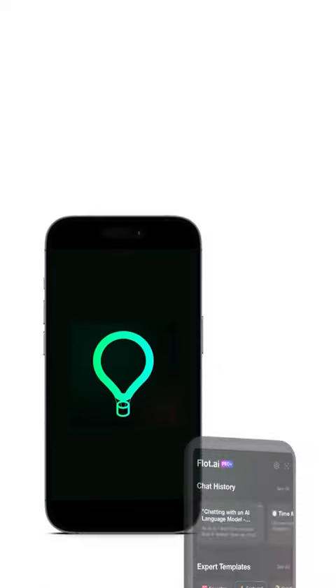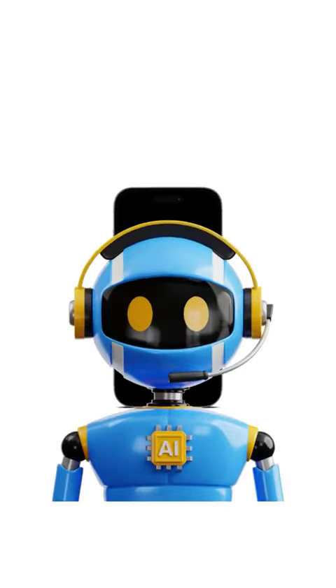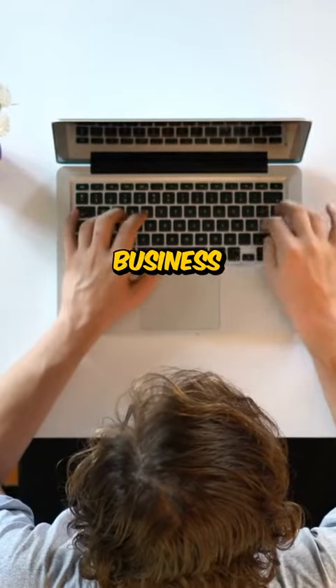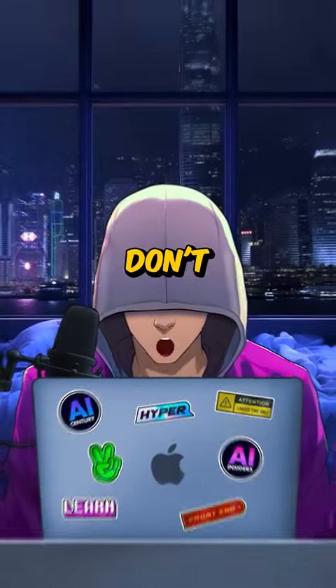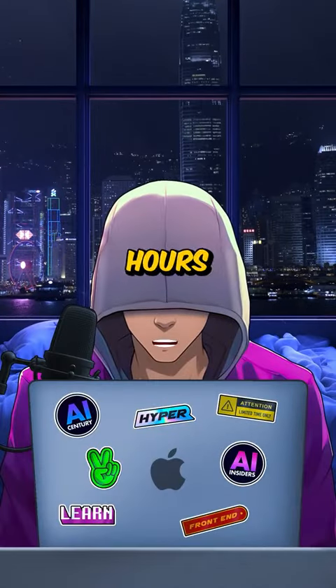Head over to Flott.ai because this tool is basically your assistant right at your fingertips everywhere you go. You are a student but also in charge of an online business and your schedule is packed similar looking like this. Don't worry, you are going to save hours of work with Flott.